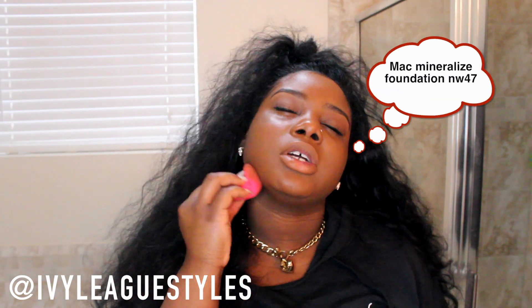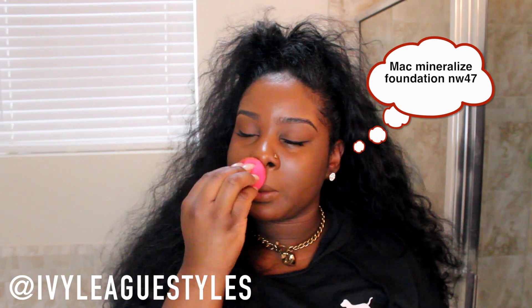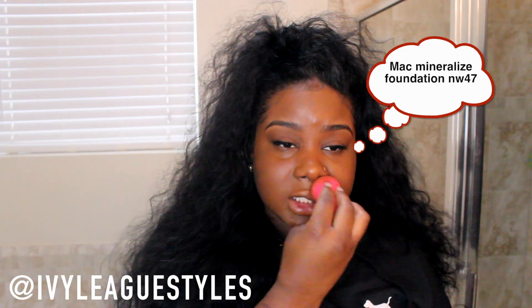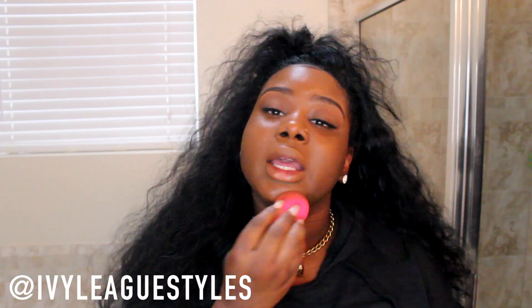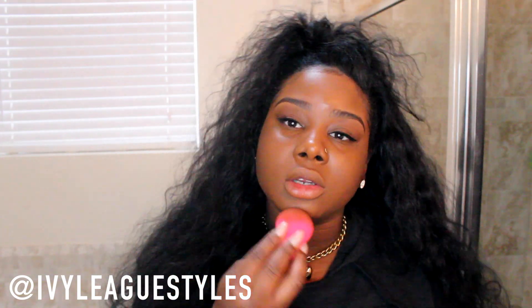When I was little my grandma would put Ambi on me and lemons and all types of stuff trying to lighten it up, but it never worked. So I'm surprised the Zantex stuff is actually working — I actually like it. I like the finish of the foundation too; it gives me a nice glow.